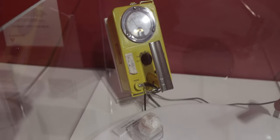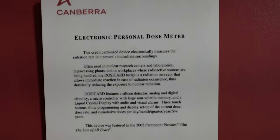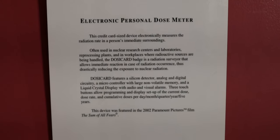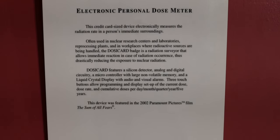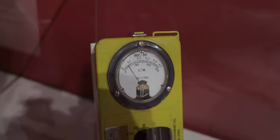If you have ever played Fallout, you may know what the sound behind me is. This is an actual working Geiger counter, and you can see it's actually got radiated things passing by it. The more it beeps, the more radiated things are. Here they're calling it an electronic personal dose meter. It says this credit card-sized device electronically measures the radiation rate in a person's immediate surroundings — often used in nuclear research centers and laboratories, reprocessing plants, and workspaces where radioactive sources are being handled. I've never actually seen one of these in person, so I'm really hyped to see this. This is awesome.